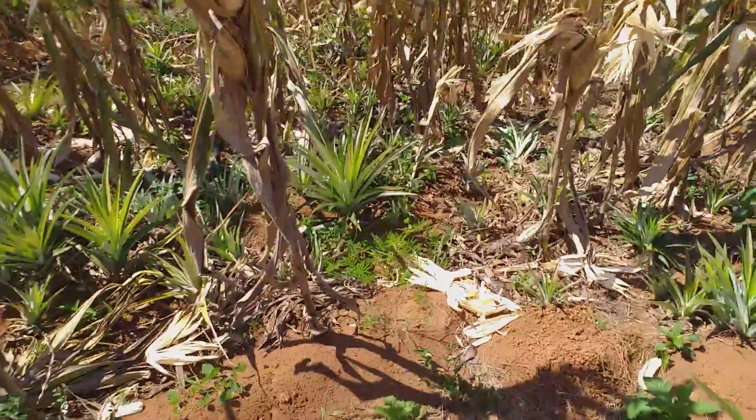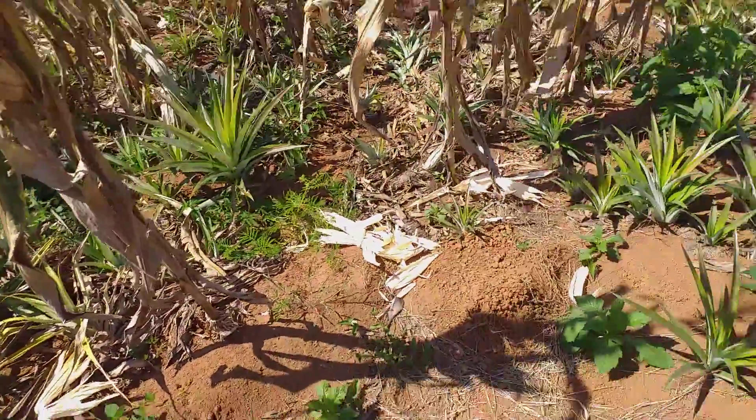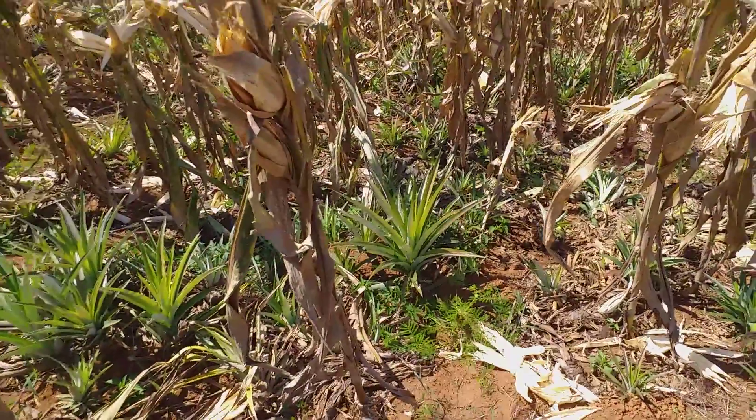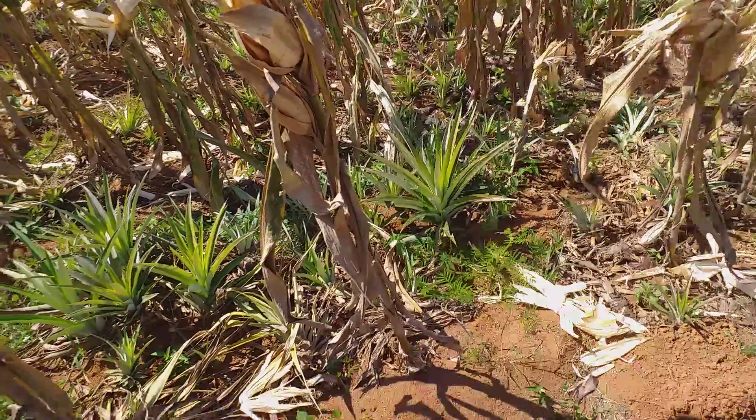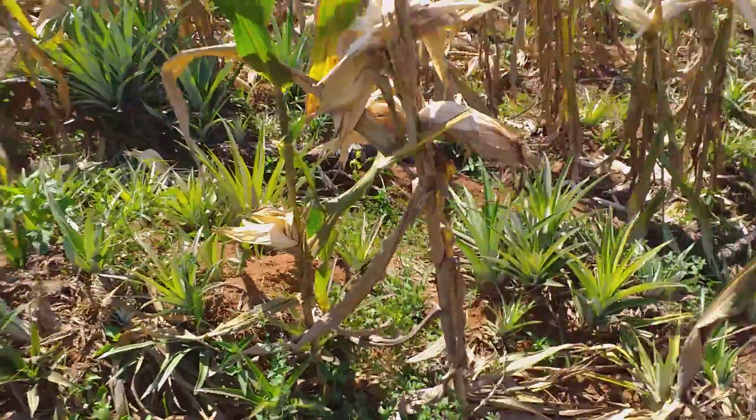As you can see, there are lots of pineapples here. I would love to have volunteer pineapples — that would be wonderful. Because I'd love to eat them, but I would love to be able to sell some too.